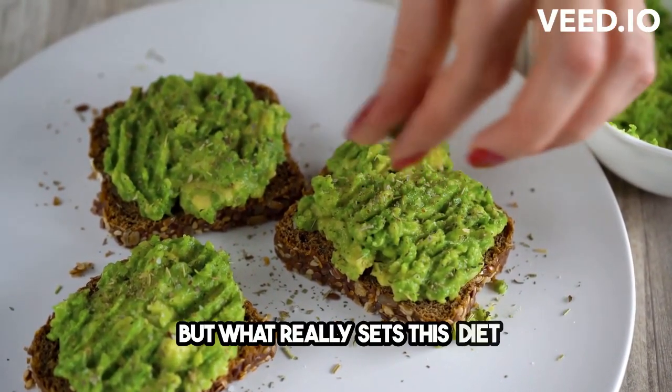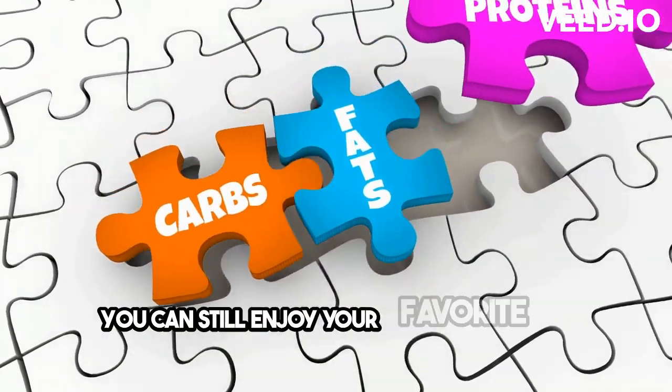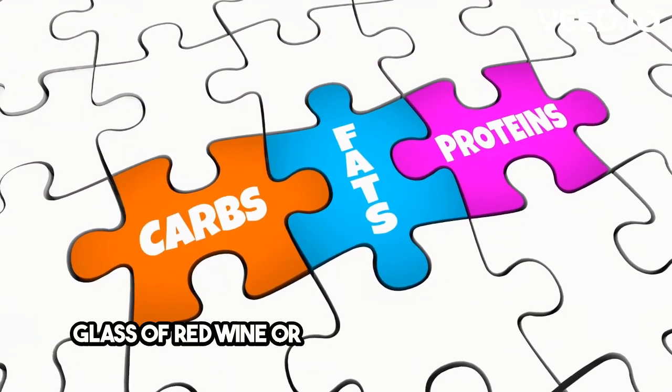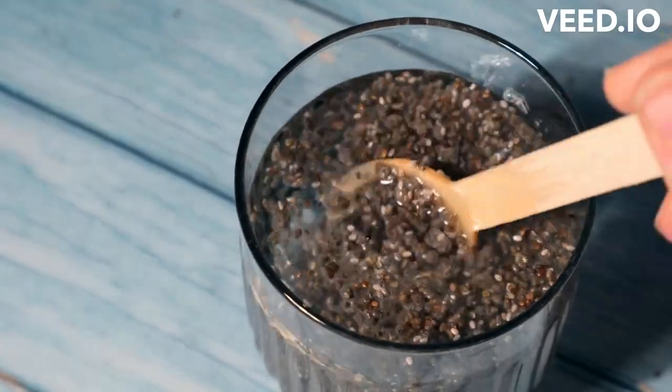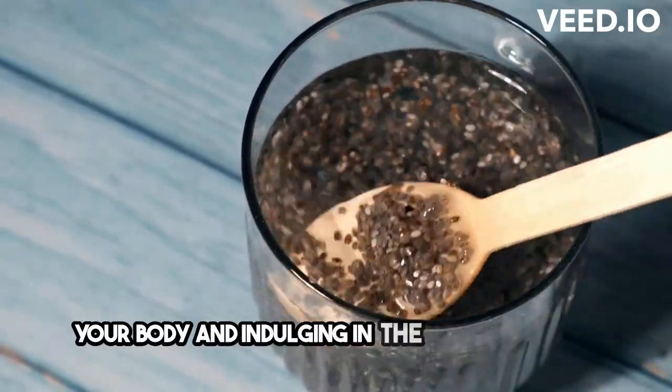But what really sets this diet apart is its emphasis on balance. You can still enjoy your favorite foods in moderation, like a glass of red wine or a piece of dark chocolate. It's all about finding that sweet spot between nourishing your body and indulging in the things you love.